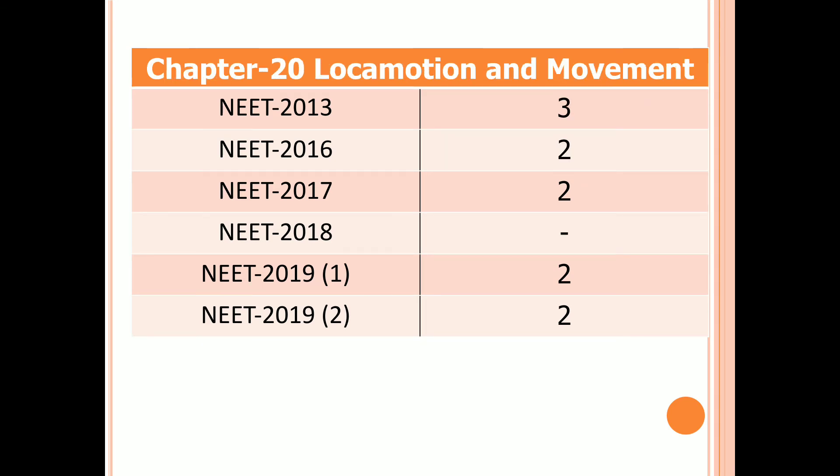Chapter 20: Locomotion and Movement. Three questions in 2013, two questions in 2016, 2017, and both first and second examinations of 2019. No question in 2018.